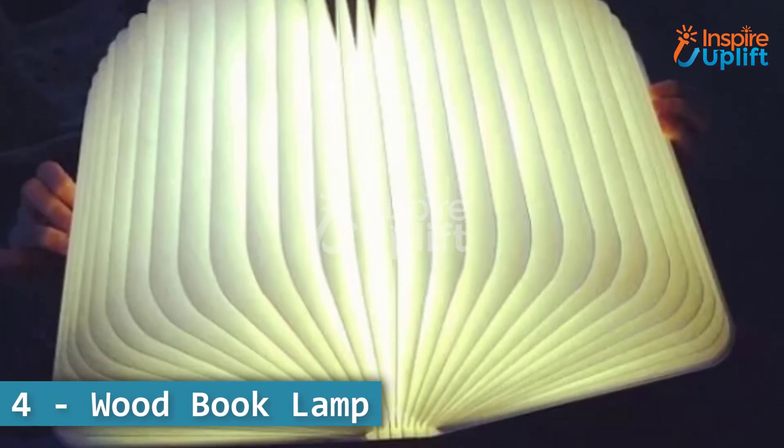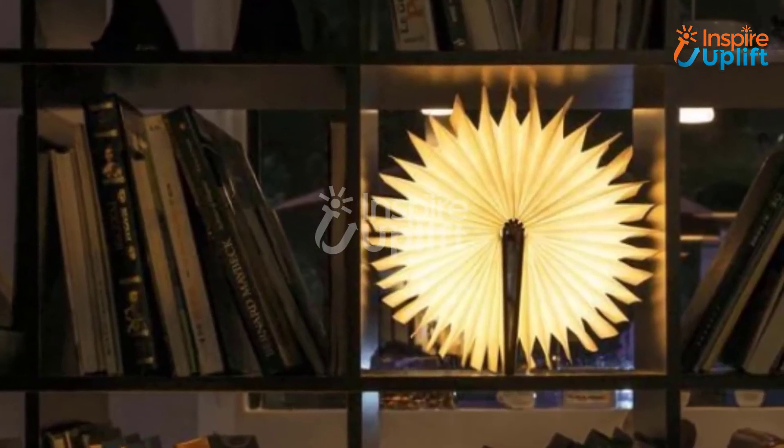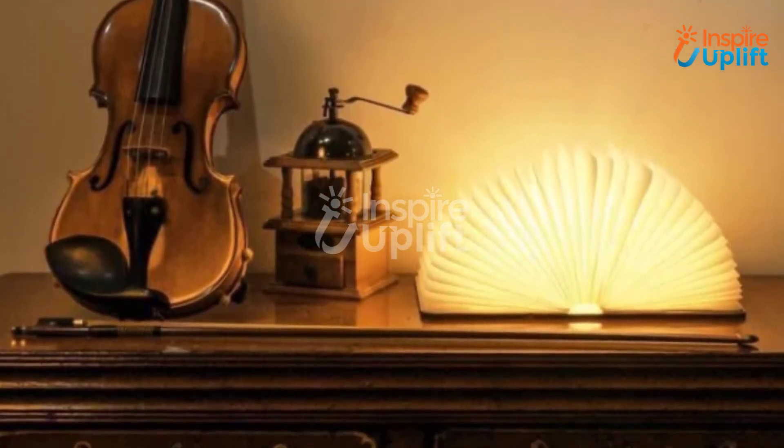At number 4 we have the Wood Book Lamp. If you are an intellectual person you would love this lamp — the book design makes it appealing and different from other lanterns. It opens up to 360 degrees and is lightweight.